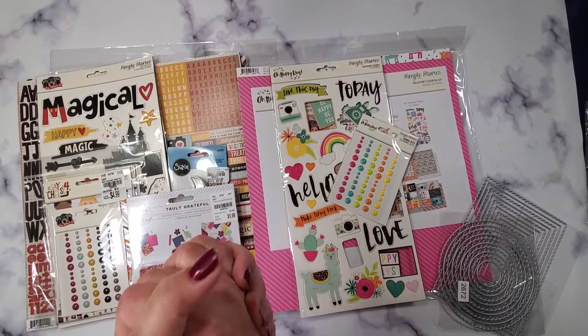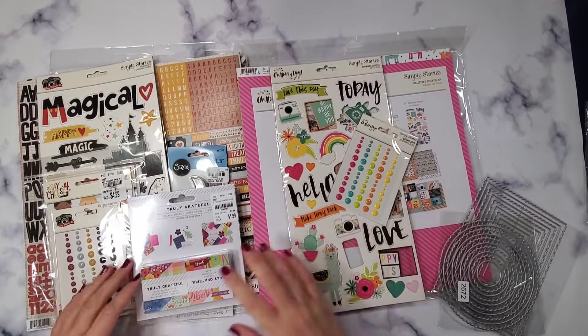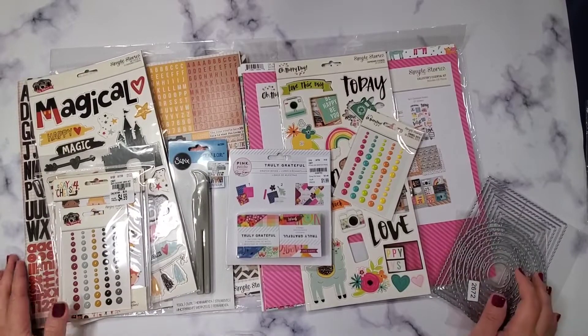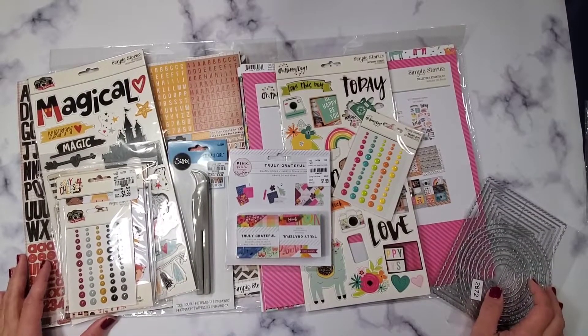Hey guys, welcome back to my channel. I have a very small Tuesday morning haul for you. I was lucky enough to find some Simple Stories collection packs — it was very fortunate.